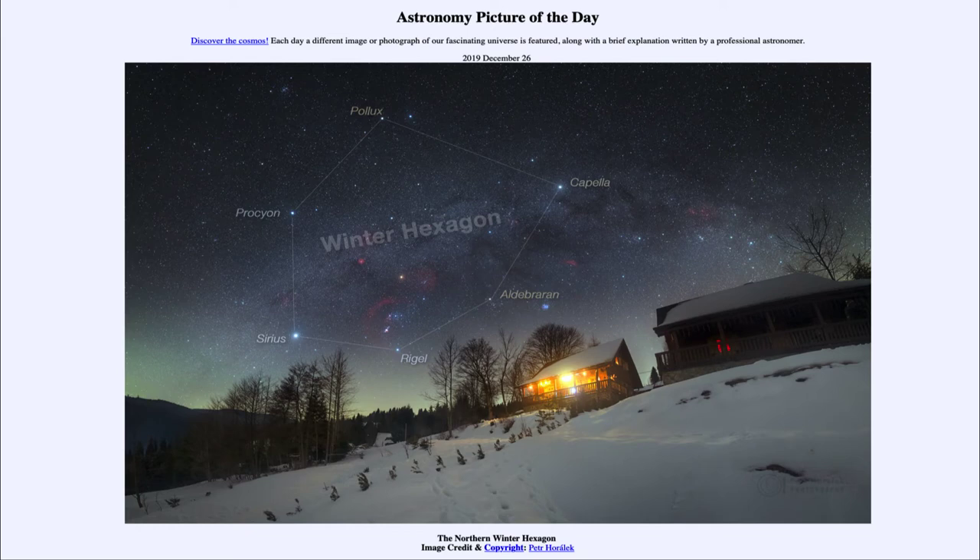Up towards the top are the twin stars Castor and Pollux. Pollux is the one considered to be part of the Winter Hexagon, but they're both very close together. And then finally, as we come around, we see Procyon, the brightest star in the constellation of Canis Minor, which is the small dog. Sirius, which we started with, is the brightest star in the constellation of Canis Major, the large dog — the two hunting dogs that follow Orion through the sky as the stars rise and set.